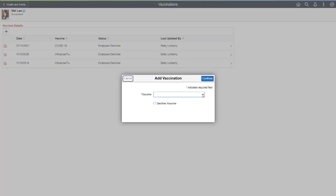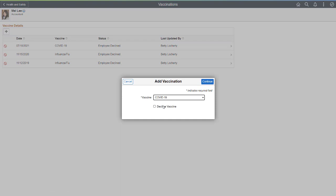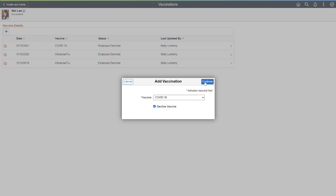The Add Vaccination page allows employees to enter vaccine details or decline a vaccine. If an employee declines a vaccine, they select the reason for declining, such as a medical or religious exemption. You can enter additional comments and attach documents.